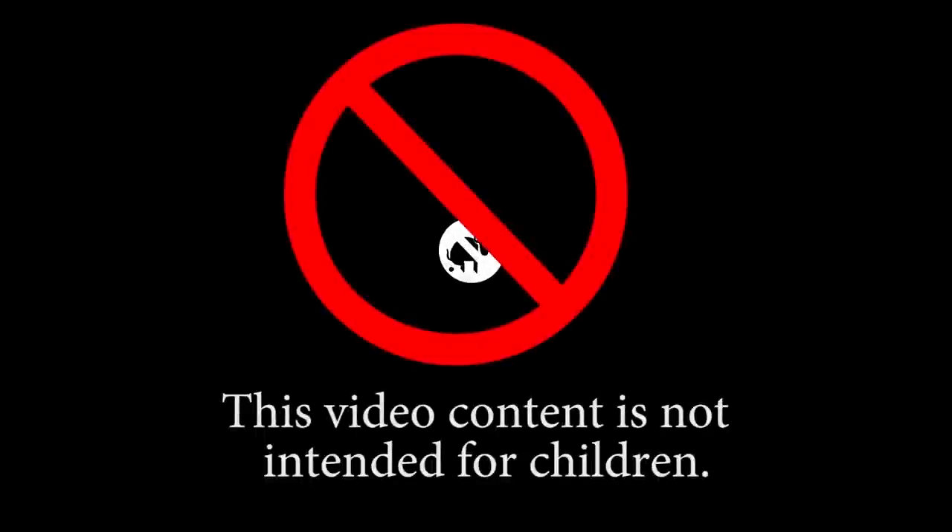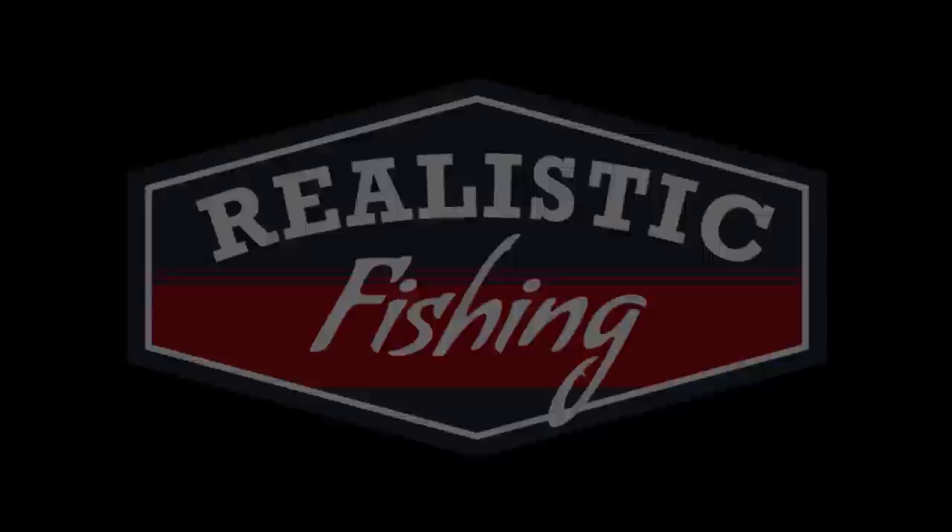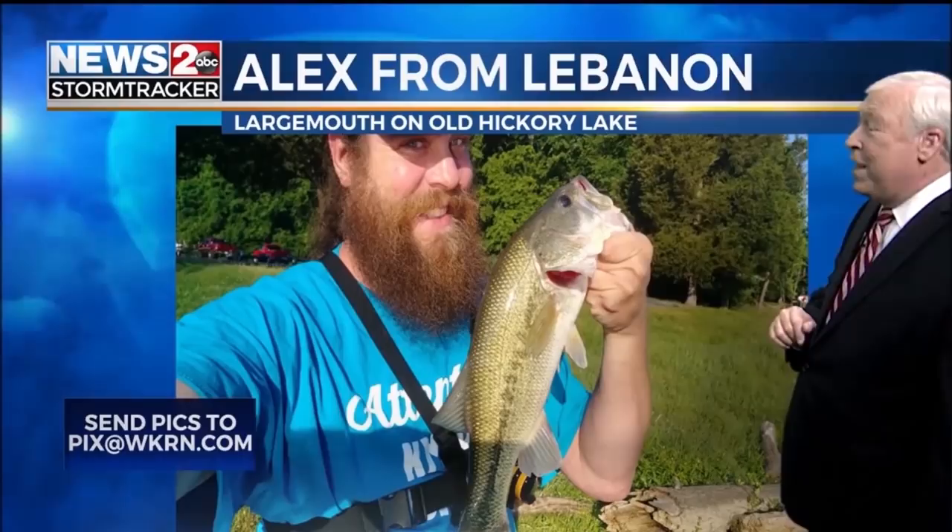This video content is not intended for children. And this is Alex from Lebanon — a nice large mouth there — doing the selfie thing on Old Hickory Lake.